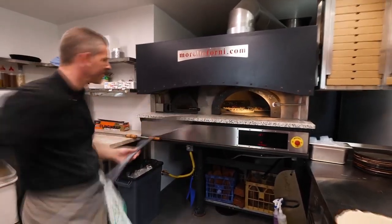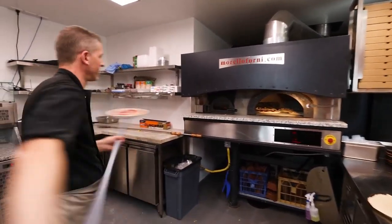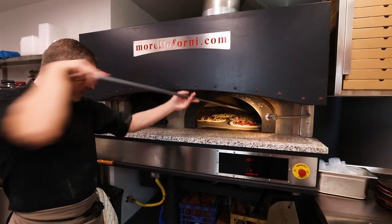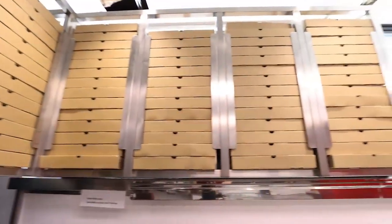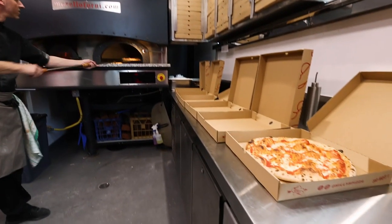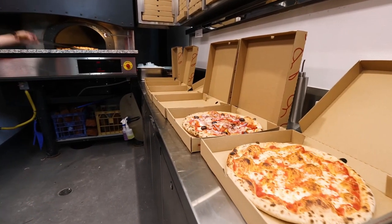And after, we put it in a traditional Italian oven. Now we start again to make a lot of pizza.